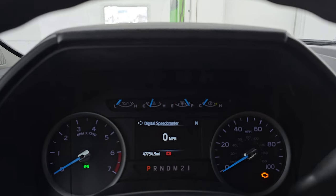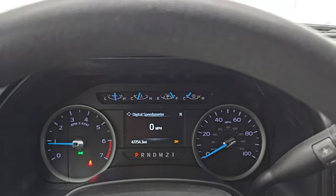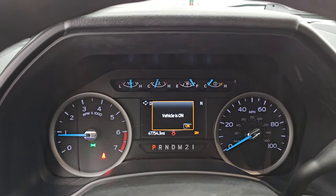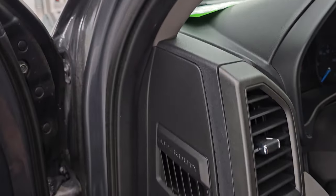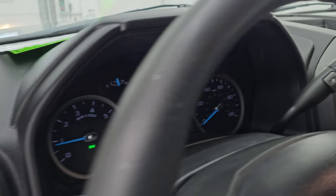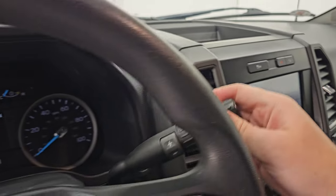And let's start it up and take a look under the hood. Starts right up — no check engine lights or anything like that. I did want to show you the backup camera — make sure that's working. There you go, that is working nicely.